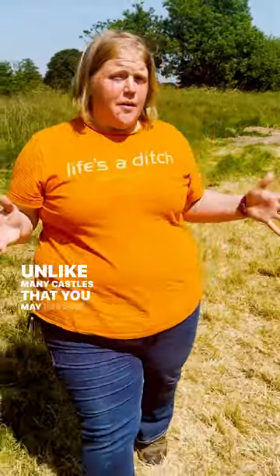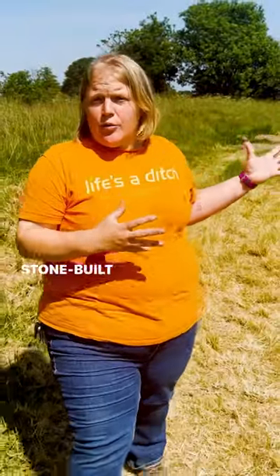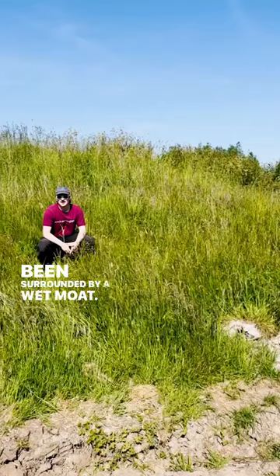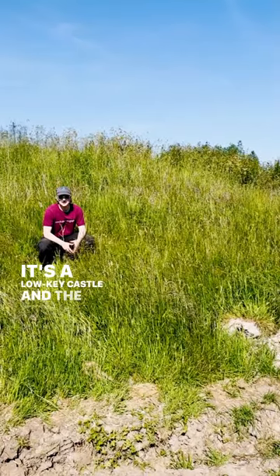Unlike many castles that you may imagine, this wasn't a stone-built castle. It was most likely a timber-framed castle, but it would have been surrounded by a wet moat.